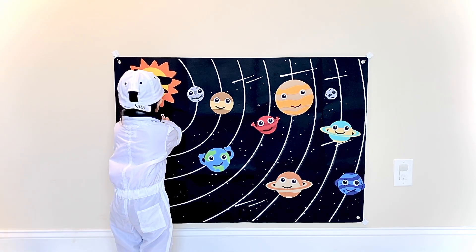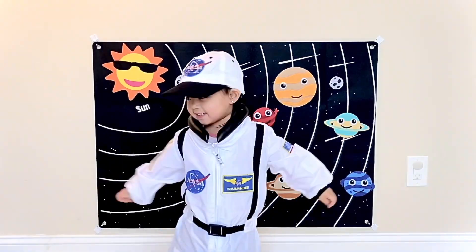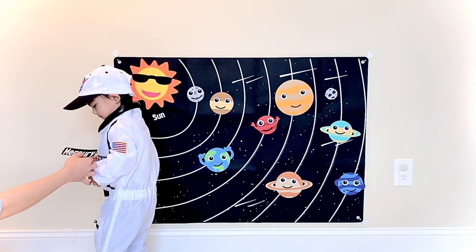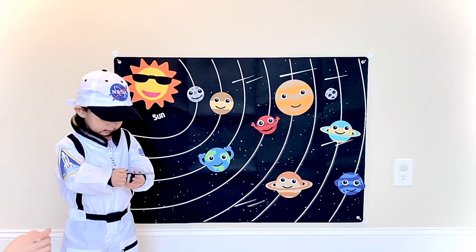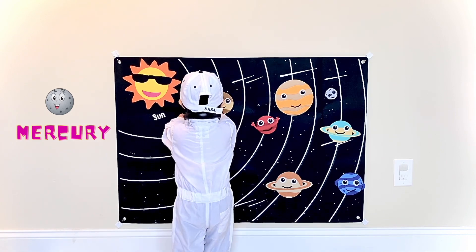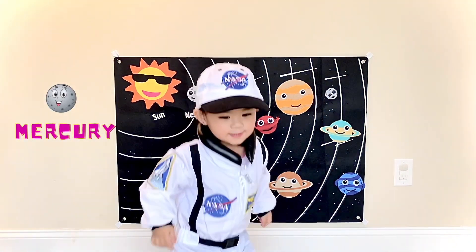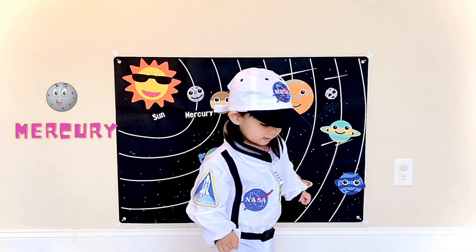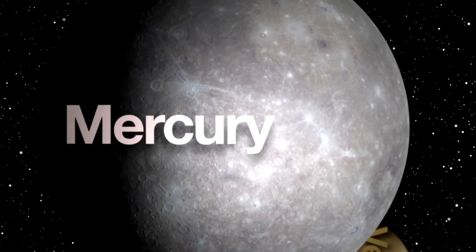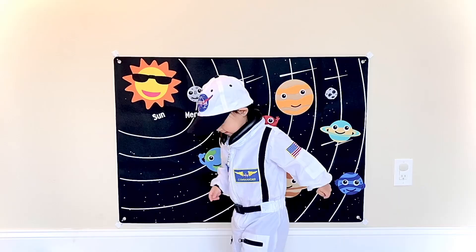Now let's start with the closest planet to the sun. Which one is the first planet? Mercury. Wow, you placed it correctly. Mercury is the closest planet to the sun and is also the smallest planet in the solar system.